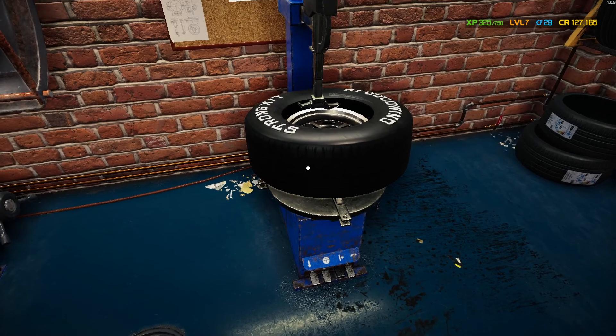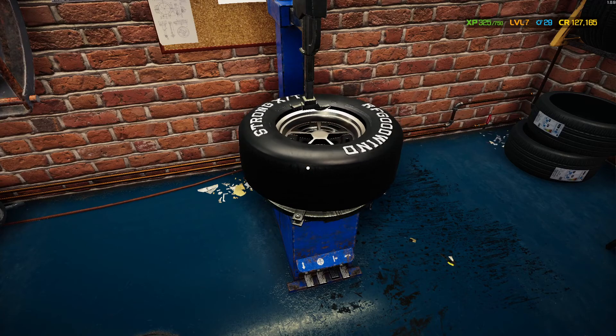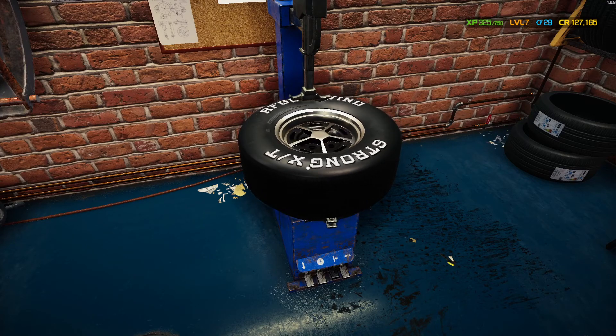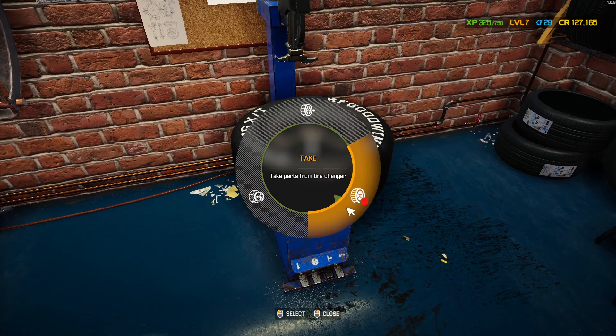I know you guys don't want to sit through a thirty-minute video, so I'm not going to do that to you. I'm periodically checking my OBS to see how many minutes — it's eight minutes so far.